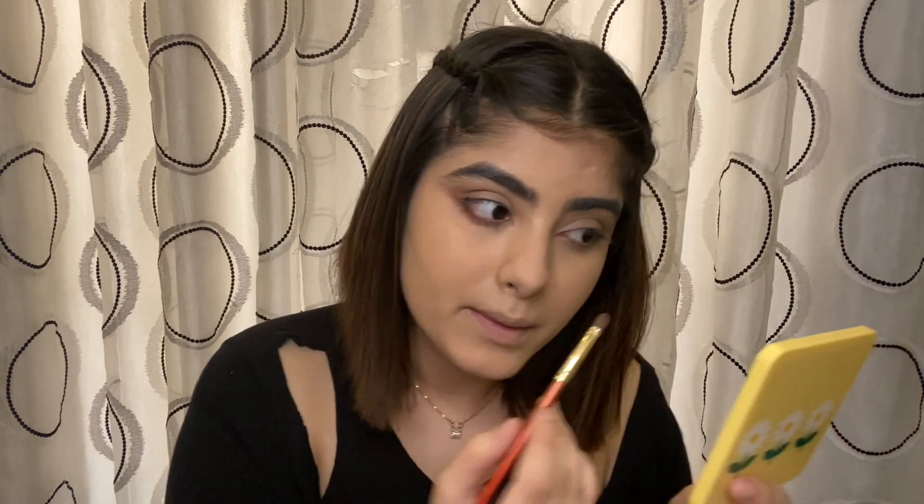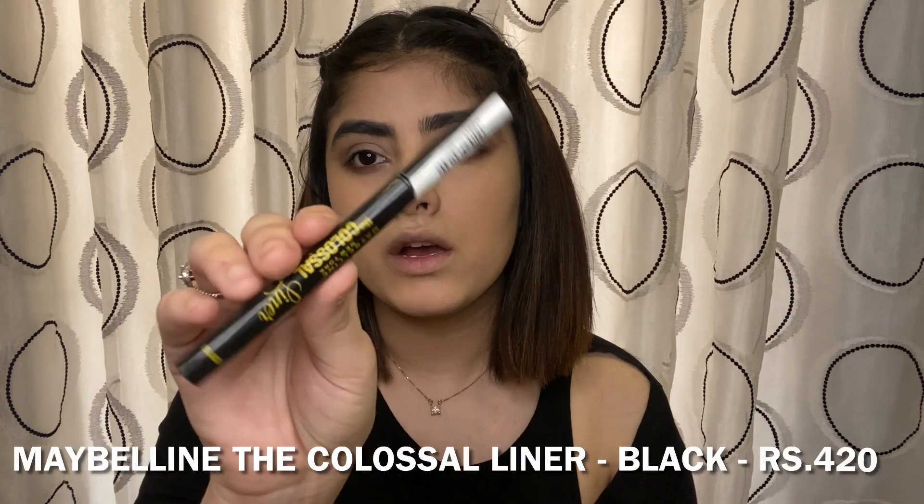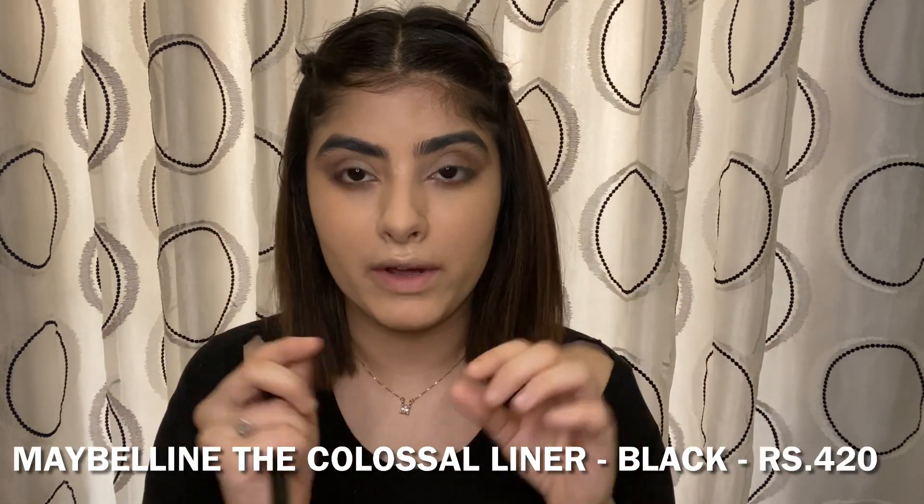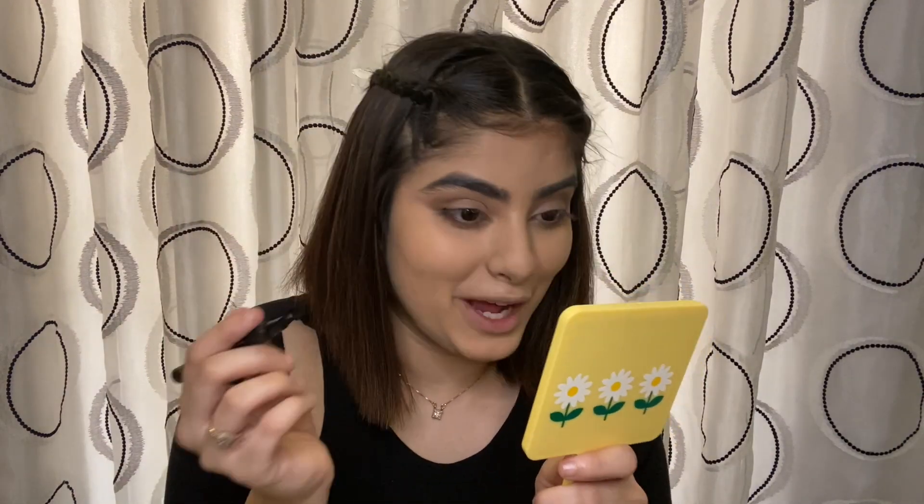It gives a very nice definition to the eye. Now I'm done with my eyes and I'll do my liner. I'm using the Maybelline Colossal Liner and I'm going to draw a little wing — like a small-to-big wing — though I'm not sure if I can do this perfectly on camera.